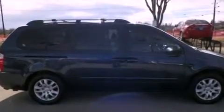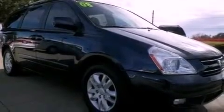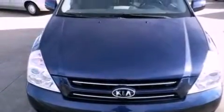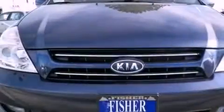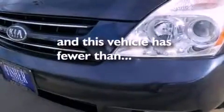Air conditioning, cruise control, full power accessories, a CD player, rear impact crumple zones, an anti-lock braking system, side curtain airbags, latch-ready child seat anchors, a rear window defroster, and this vehicle has less than 41,000 miles.